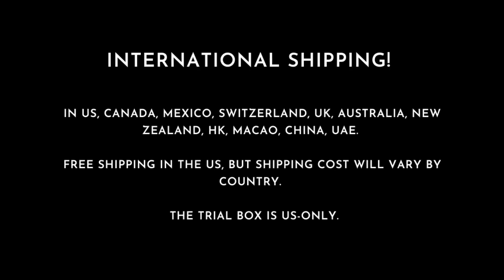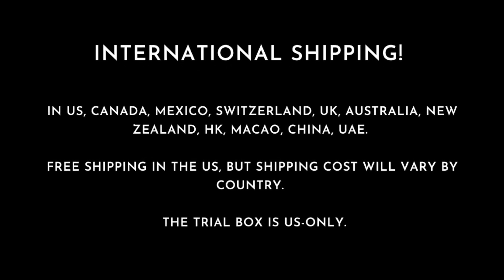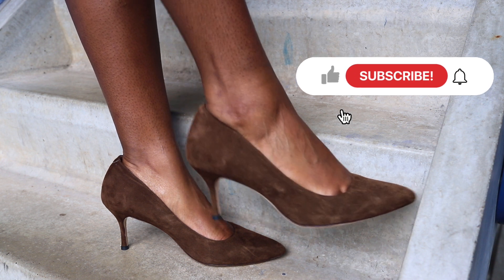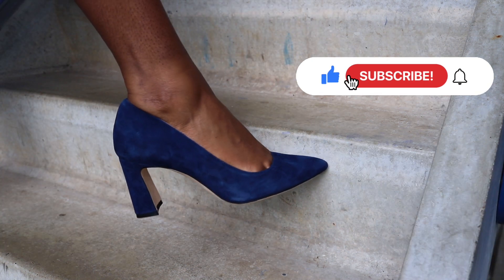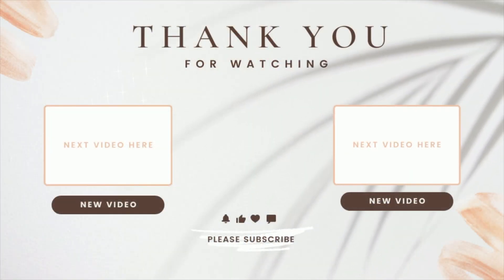This is the list of countries Ally Shoes ships to, so definitely check out this list. Please do not forget to like, subscribe, and hit that notification bell. Please enjoy your holidays, make sure to be safe, and thank you guys so much. Have a nice holidays!